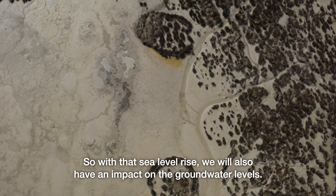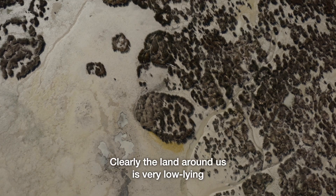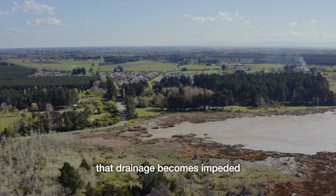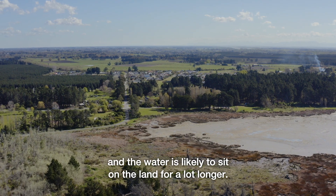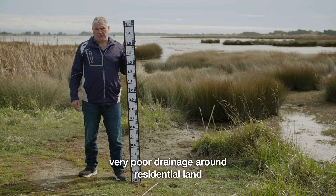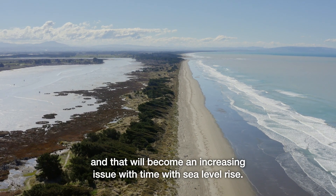With that sea level rise we will also have an impact on groundwater levels. The land around us is very low lying, so as sea level rises over time, drainage becomes impeded and water is likely to sit on the land for a lot longer. We'll have very poor drainage of productive land and very poor drainage around residential land, and that will become an increasing issue with sea level rise.